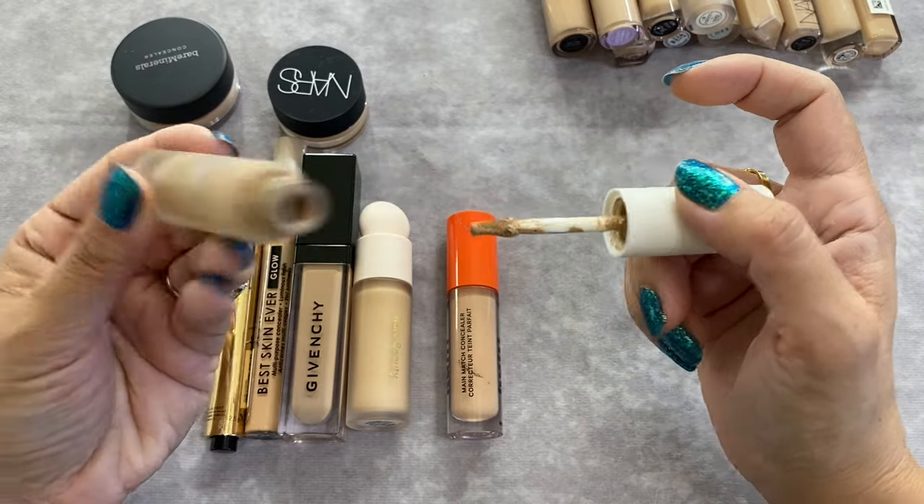A newer one is the Cali Ray Free Dreaming Skin Wellness Diffusing Tint in shade 5, which is Medium Light Neutral undertone. I've been really enjoying this one. I also picked up the Tower 28 tinted moisturizer but I hated it and returned it. This Cali Ray one I've been enjoying and I'm definitely keeping it.